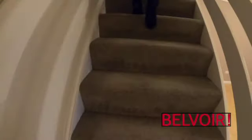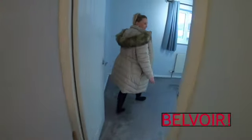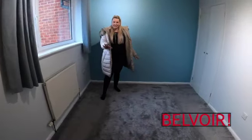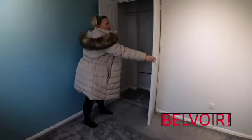Good grey carpets throughout the property. I'll take you into the master bedroom first. Space to fit a double bed in here and some chest of drawers, and you have got built-in wardrobe space.